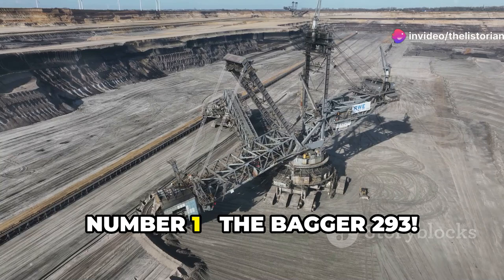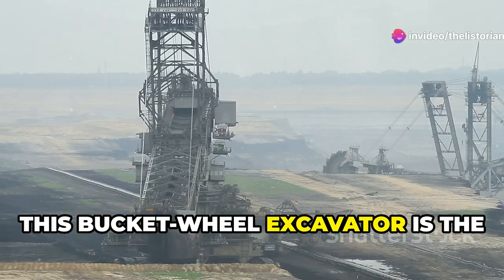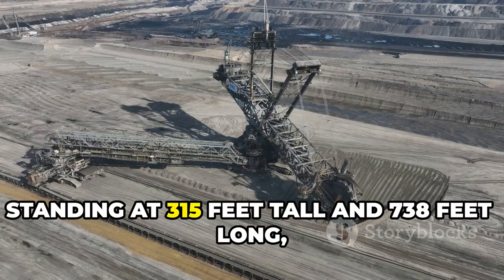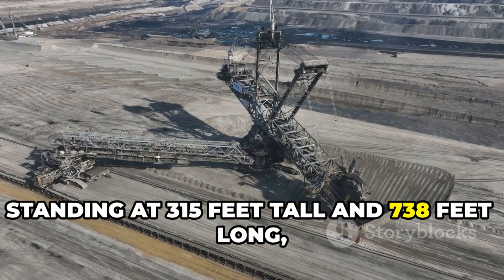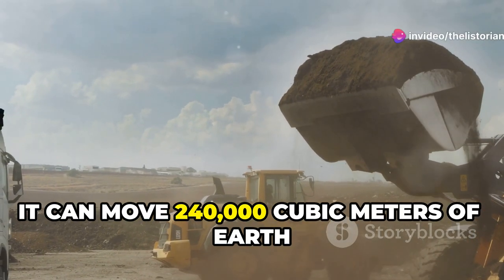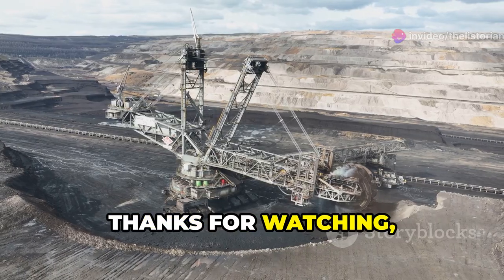And finally, number 1, the Bagger 293 — the biggest of them all. This bucket-wheel excavator is the largest land vehicle in the world. Standing at 315 feet tall and 738 feet long, it's a true giant. It can move 240,000 cubic meters of earth per day. Simply mind-blowing.